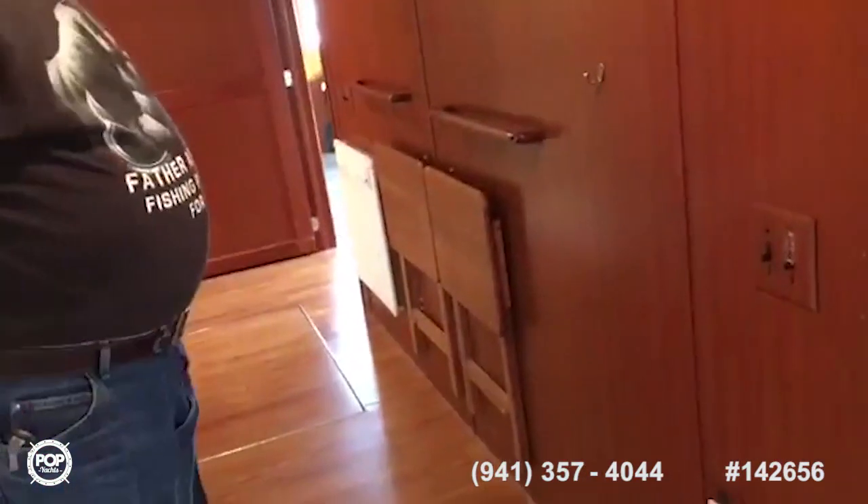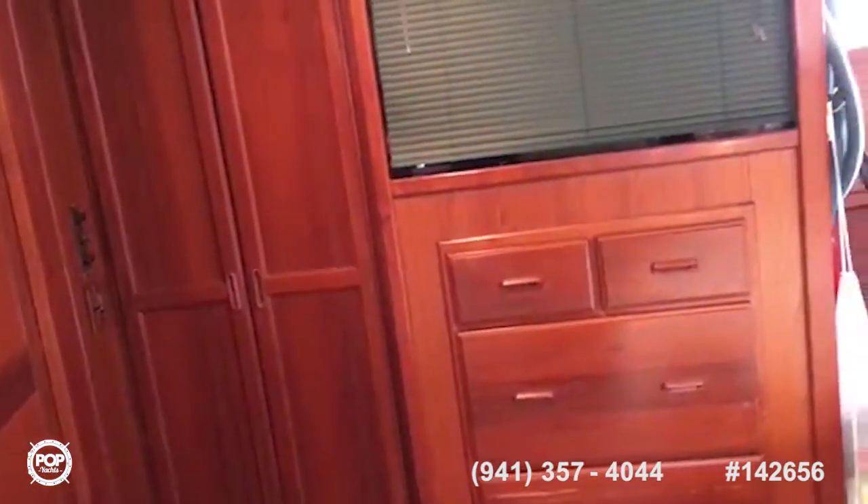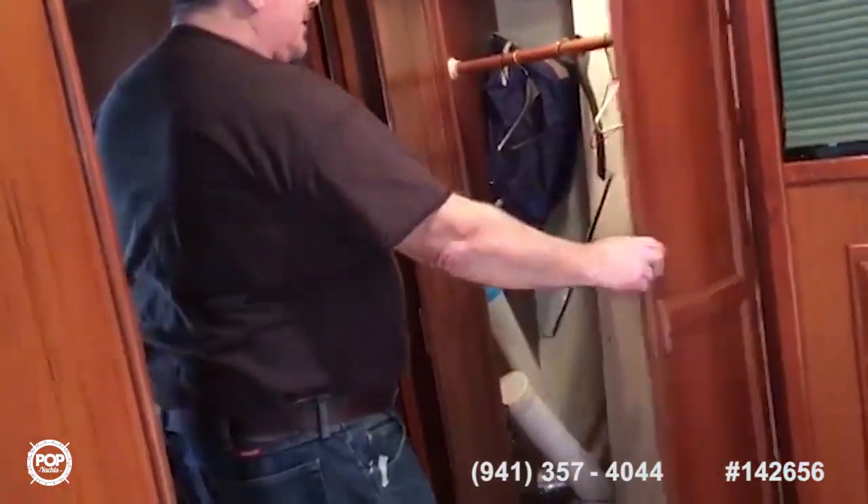If you'll turn around, camera person, and pan through the stateroom — this fits a couple of people very nicely, this is for the captain. You can see we've got a hanging locker over here with an automatic light that comes on when you open the door.